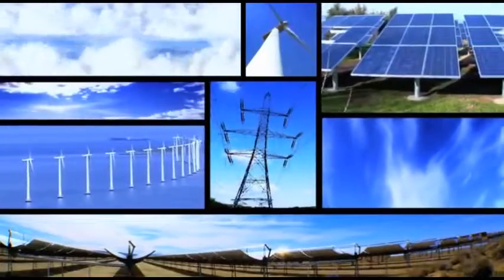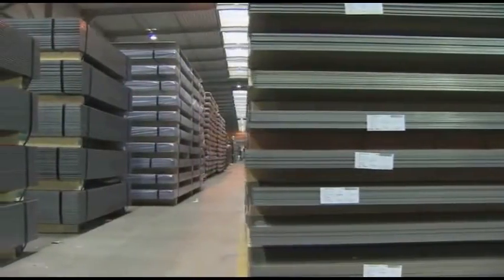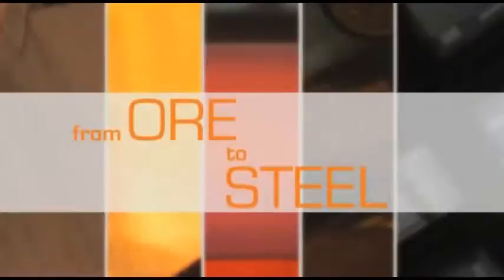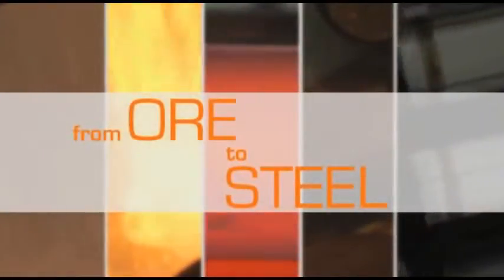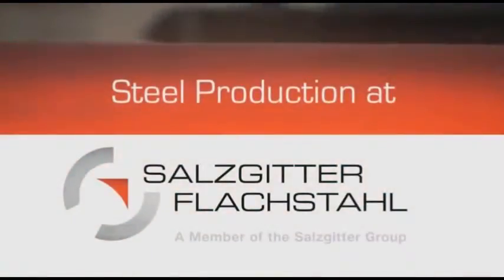Steel ensures environmentally friendly energy production. Today, more than ever before, steel is a high-tech product. From ore to steel. Steel production at Salzgitter Flachstahl.